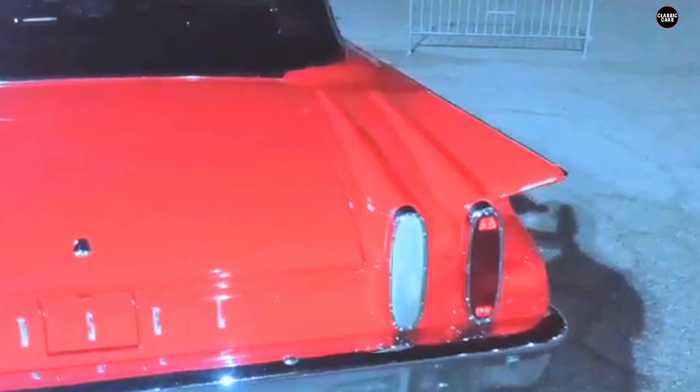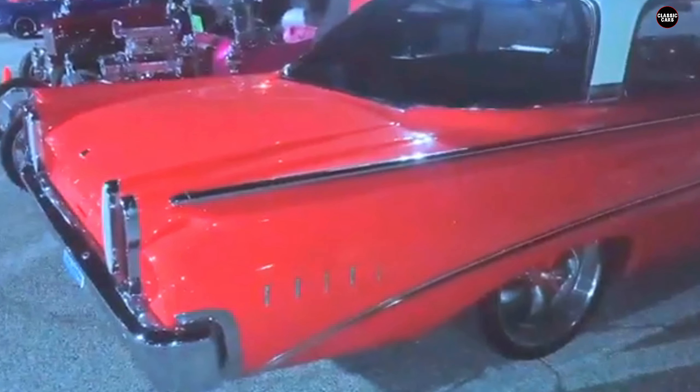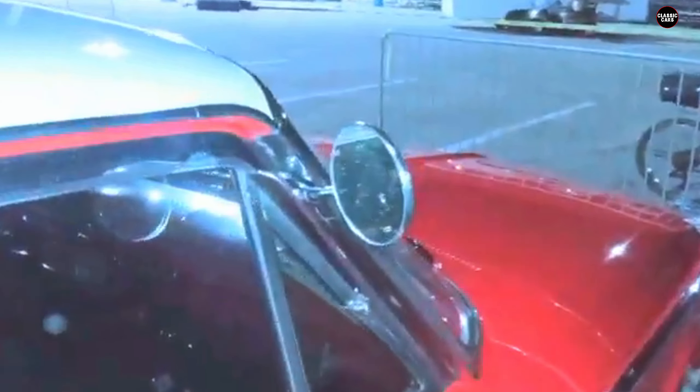Today, the Edsel has achieved something of a cult status. Collectors who appreciate oddball cars from history may seek out the 1960 Ranger as a conversation piece, but its historical significance as a flop is what defines its legacy. Ford's misadventures with the Edsel continue to be studied in business and marketing circles, offering valuable lessons in how even the most well-funded and hyped ventures can go awry. The Ranger remains a fascinating chapter in the annals of American automotive history.